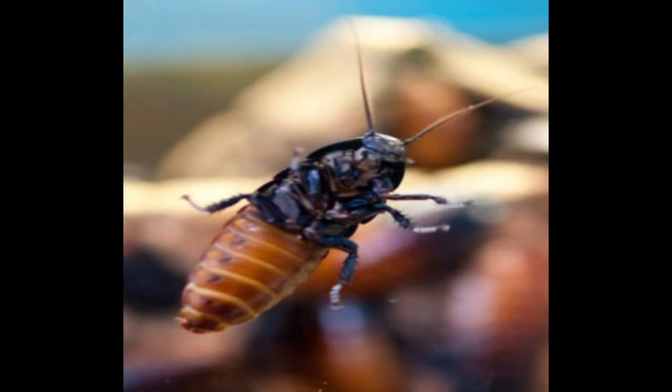Hissing cockroaches make sound by doing something similar. They squeeze air out through air holes in their abdomen. The holes are called spiracles.